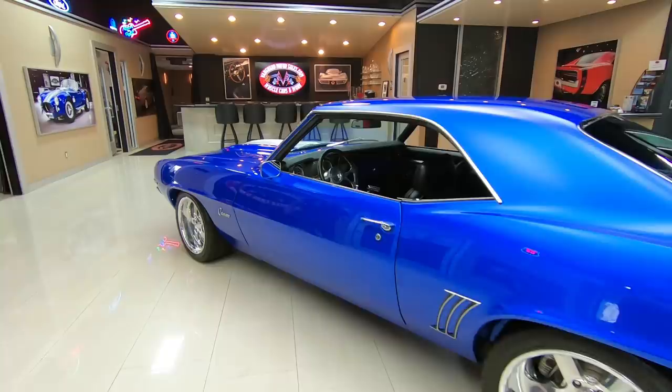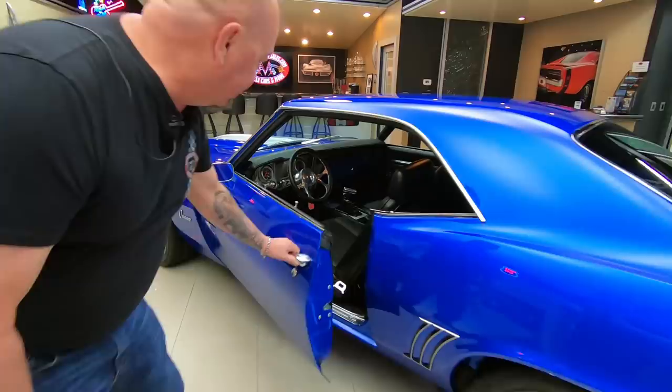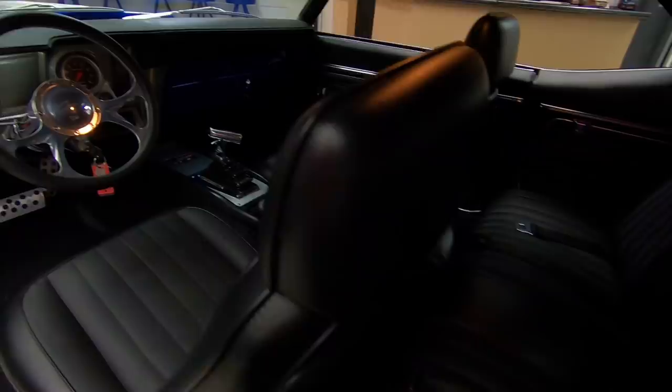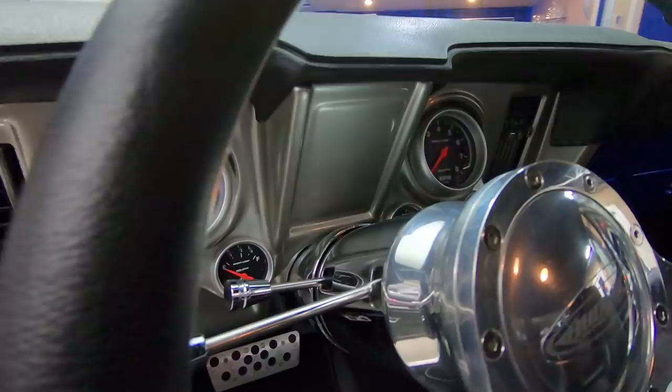It's got Brembo brakes, it's got Detroit Speed suspension on it. It's mini-tubbed in the back, and look at the interior in this beauty. It's got a custom dash in it, great looking gauges in there, great looking tilt column, B&M shifter, great looking interior, seat belts in the rear, all the trim around the back window, headliner, dome light, dash pads looking sweet, and the steering column is all chromed up.